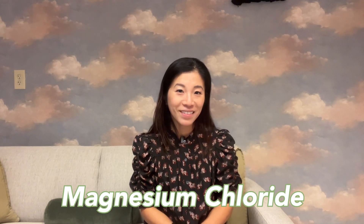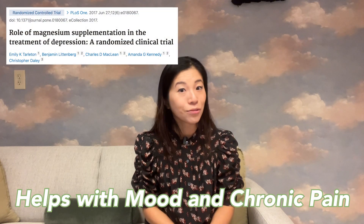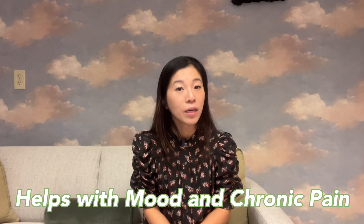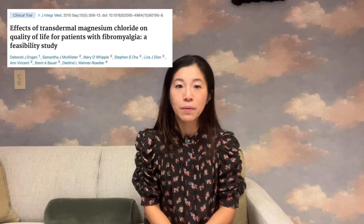Magnesium chloride is a magnesium salt that includes chlorine, and it is easily absorbed in the digestive tract to support magnesium levels. Many studies have been done studying the effects of magnesium chloride in elevating mood and treating depression. When used topically, magnesium chloride can help decrease pain and discomfort, especially in patients with chronic pain — though this is not common in kids, but more so in the adult population. One study suggested that women with fibromyalgia experienced improvements after using magnesium chloride.